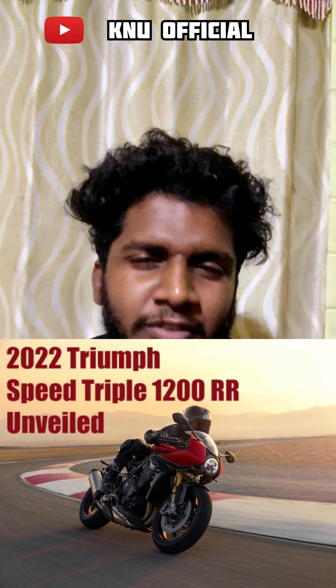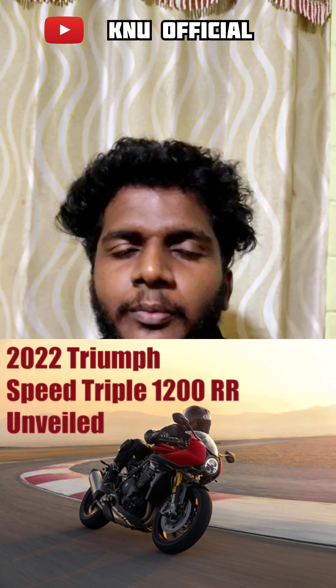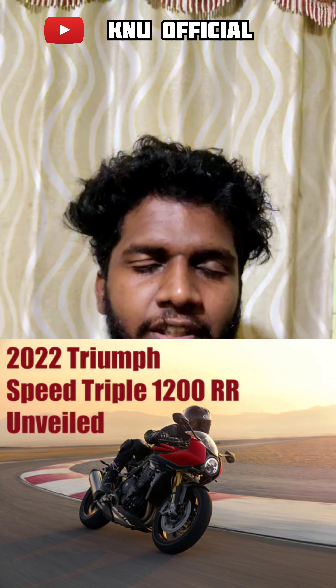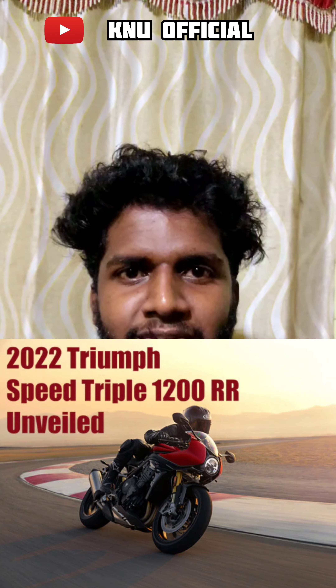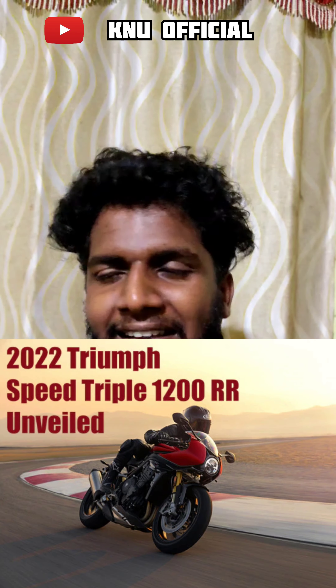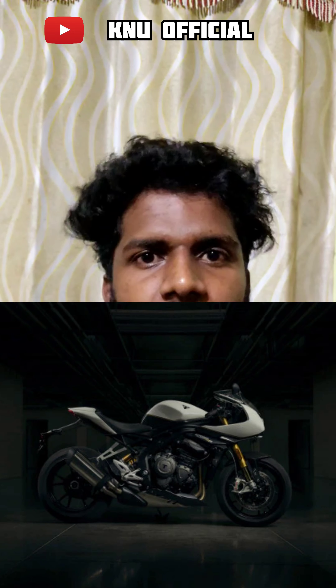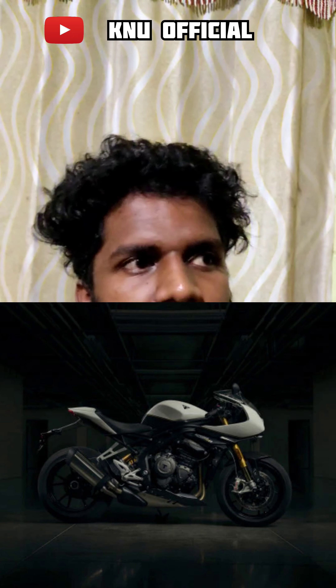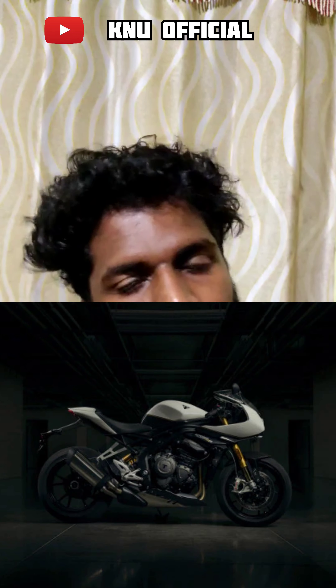Triumph Speed Triple RR1200. The model is completely made. The Lions came fully — that is also the same. I have no idea. It has a lot of police anymore. It is not the same thing.